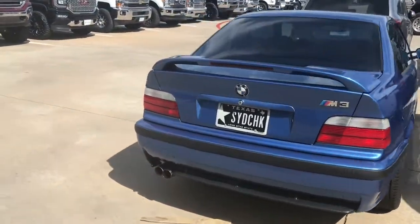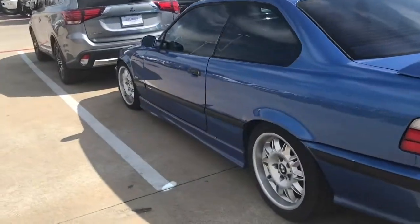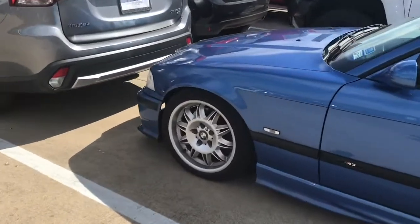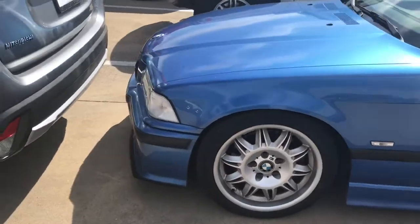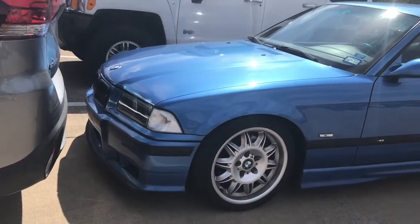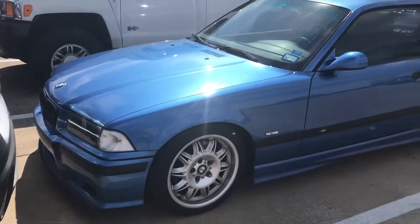Look at this M3 E30, guys — we hit the jackpot. We just swung around here. The E30! It still has the stock rims — it looks really well-conditioned, factory type of stuff.